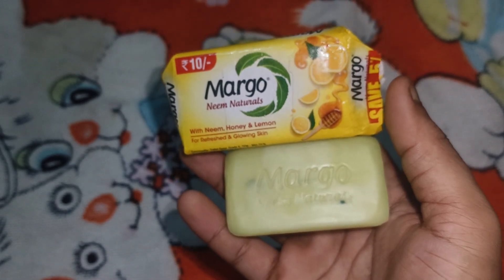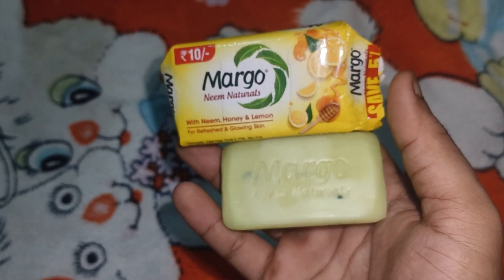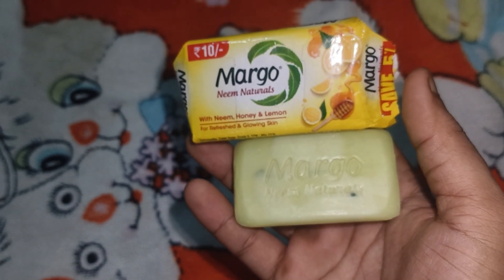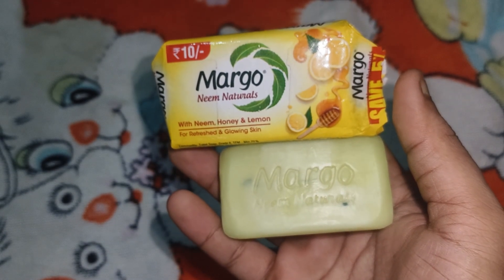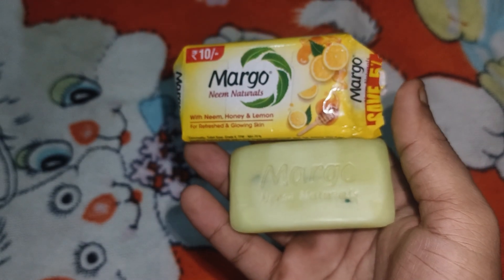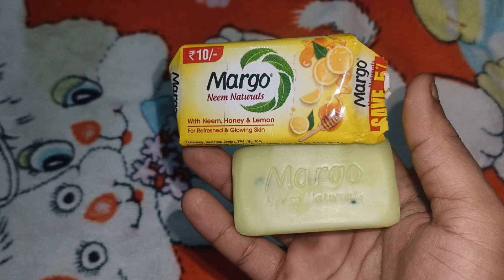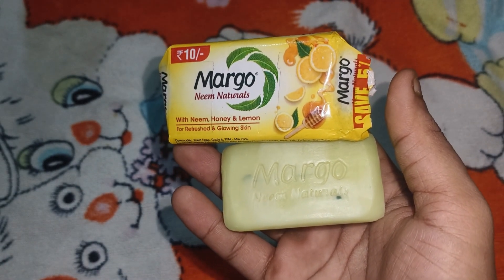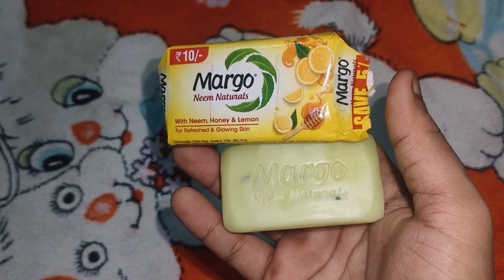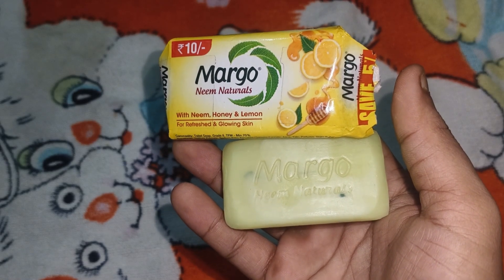Definitely this is a good option, you can definitely go for it. The Margo brand in the Indian market is famous. So definitely you can consider it. If you are on a budget, you will have good options for comparison, but in the Indian market this is one of the best options.